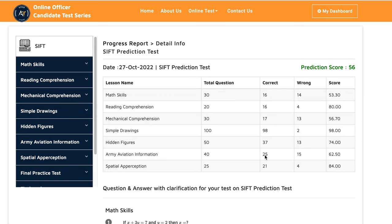In Army aviation information, she got 25% correct and 15% wrong, giving her 62.50%. In spatial perception, she got 21% correct and 4% wrong, which is 84%. Using all of those percent scores, she got 56. The highest score in SIP is 80, so she scored 56 out of 80.